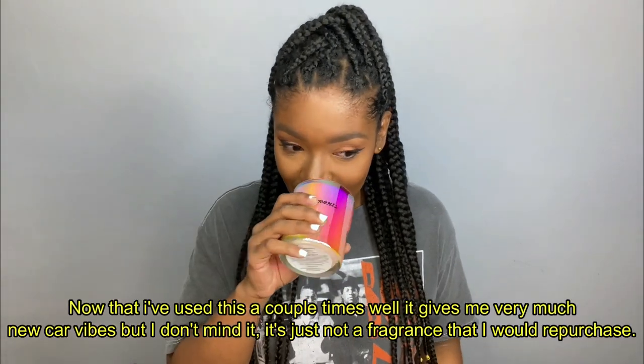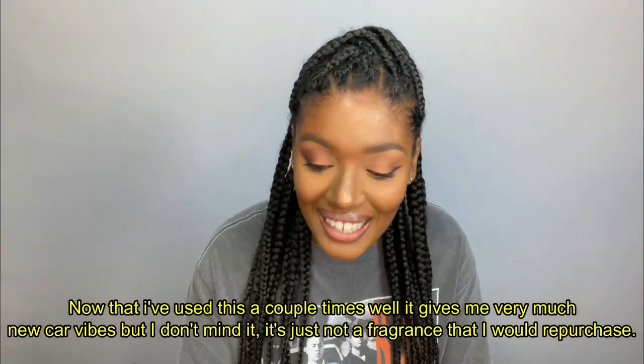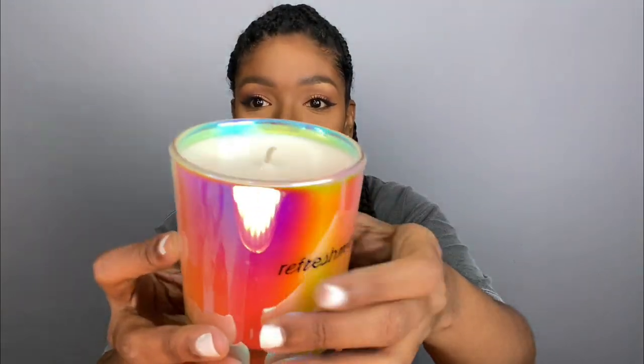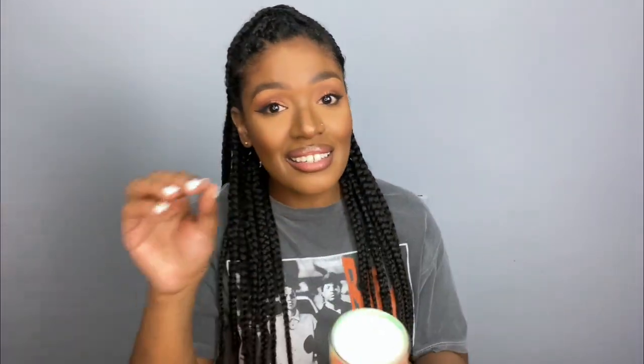I actually have a candle burning right now so I hope it doesn't affect the fragrance I get from this one. Let me read the description — this is the Lush Escape candle. Oh my gosh, y'all — this candle is gorgeous, I did not expect this! It smells like a cozy hug from somebody who smells real good. Oh my gosh, y'all, this smells so good! I can't stop smelling it. Look how full it is — it's literally to the brim, that is amazing, you definitely get your money's worth.